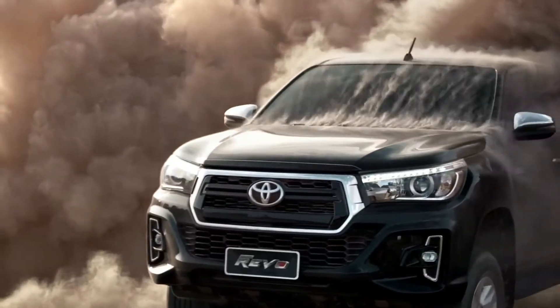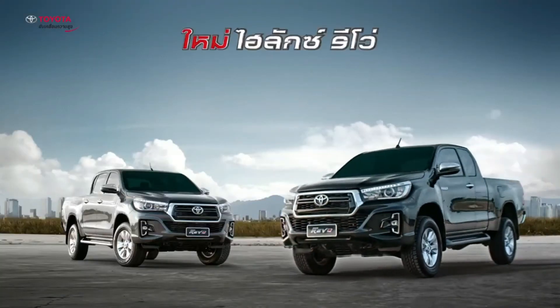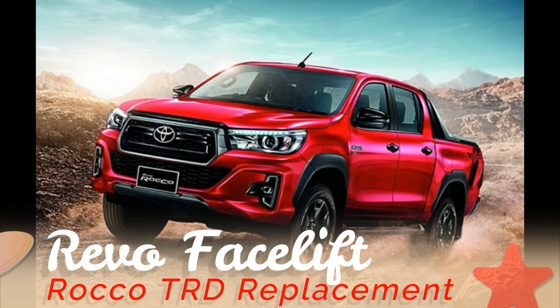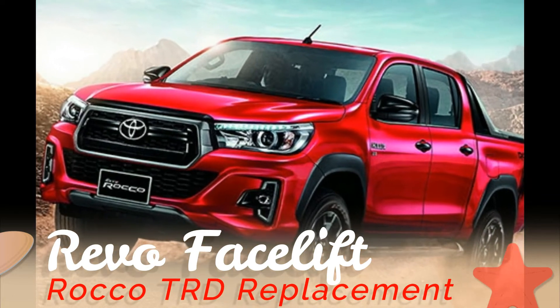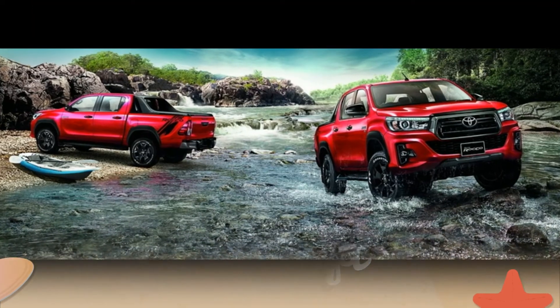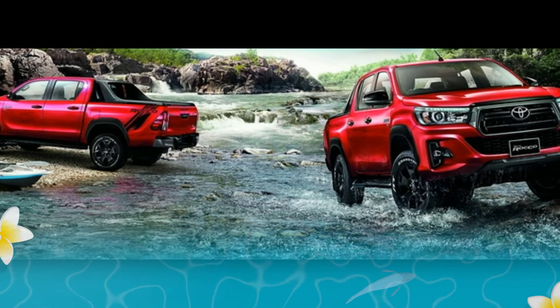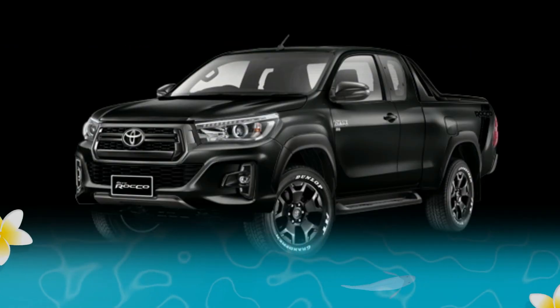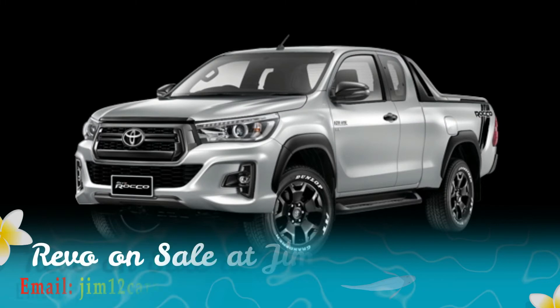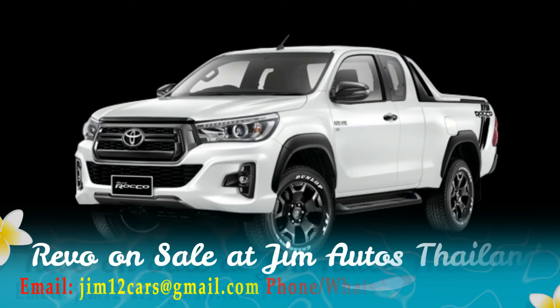We have the full range Rocco, guys — that's the one to watch. It gives the Ford Ranger Wildtrak real competition with new rims and a new look, both interior and exterior. And the TRD is gone — no more TRD. The rims are really beautiful, and the side and the roll bar — everything has changed.